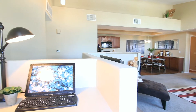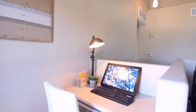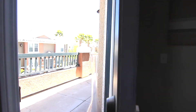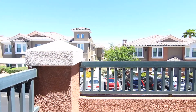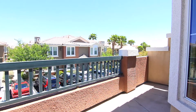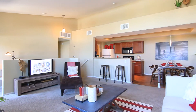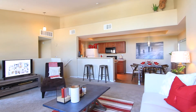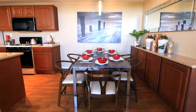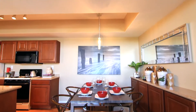A built-in computer niche will help keep business projects in order, or serve as a homework station as well. The dining room resembles that of a sweet retreat. Enjoy this cozy setting with family and friends, one great meal after another.